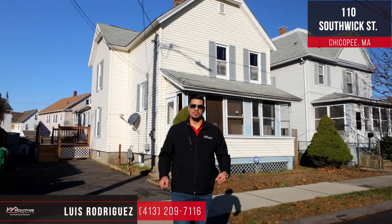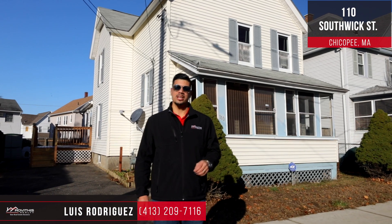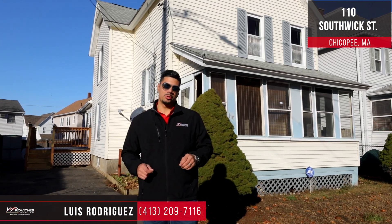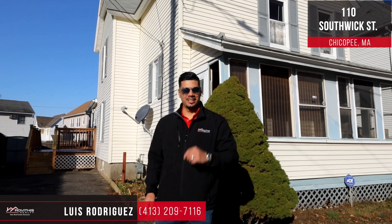Hey guys, Loris Rodriguez here with Rovitas Realty, and I'm here to show you my hottest new listing: 110 Southwick Street in Chicopee, Mass. This beautiful colonial features four bedrooms, two baths, and an updated kitchen. Come on in, let's check it out.